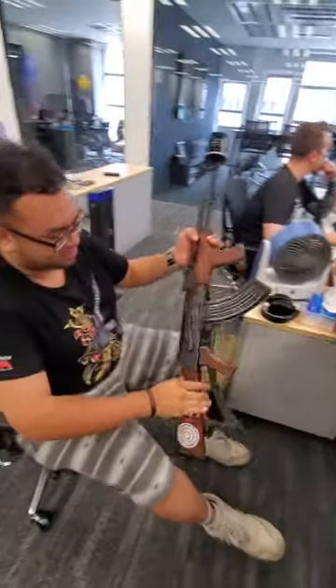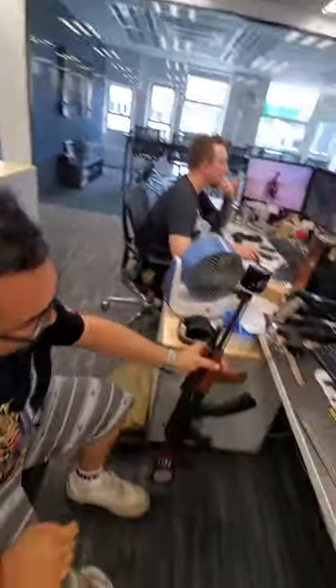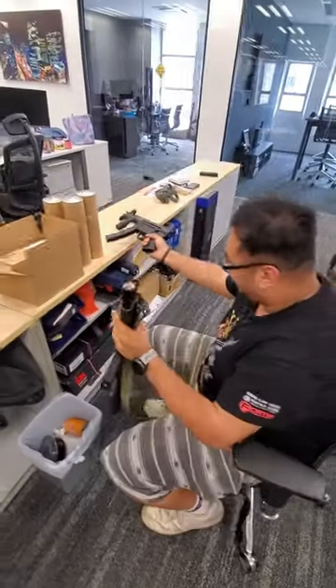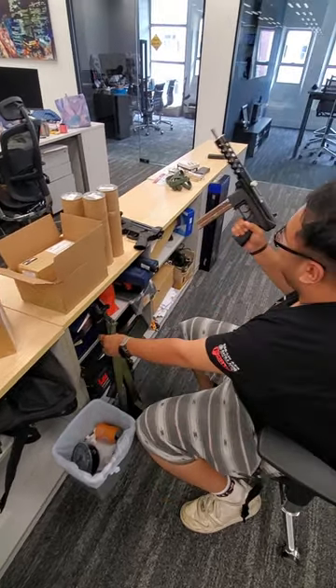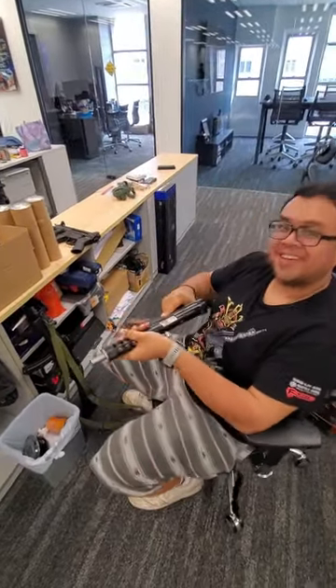And then I also have the GHK AKM with the whole Hephaestus kit in it, making a really nice noise. I also have a few VFC MP5s, a Beretta, because why not, as well as the Pros KG9. You have quite a lot over here. I feel like I don't have enough, but yeah.